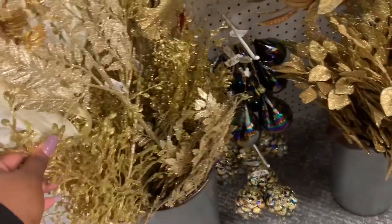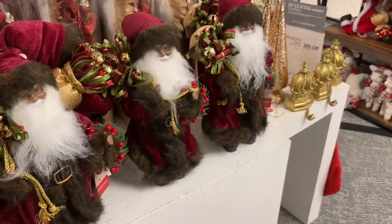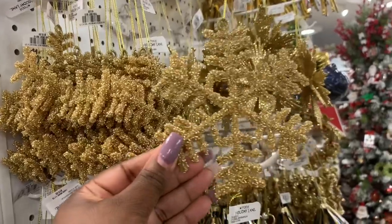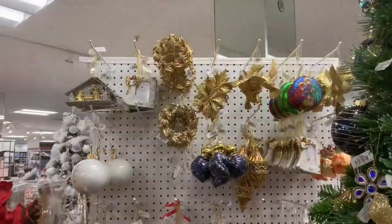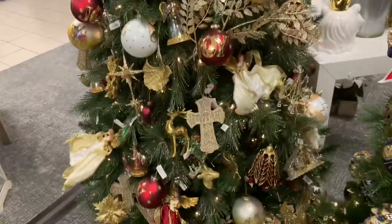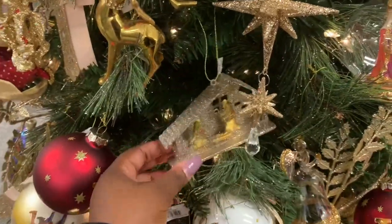The reindeer with the jewels on him is $10. They have some angels down here — the angels are $34. You have some picks and stuff down here which are $9. Santa over here looks really nice. I'm trying to make sure I don't skip over anything in here because there's so much prettiness. This icicle right here is $12. They have a bird up here in gold — this one is $9. In that corner the trees are blocking me so I'll just show you the ornaments on the tree — this one is $12.